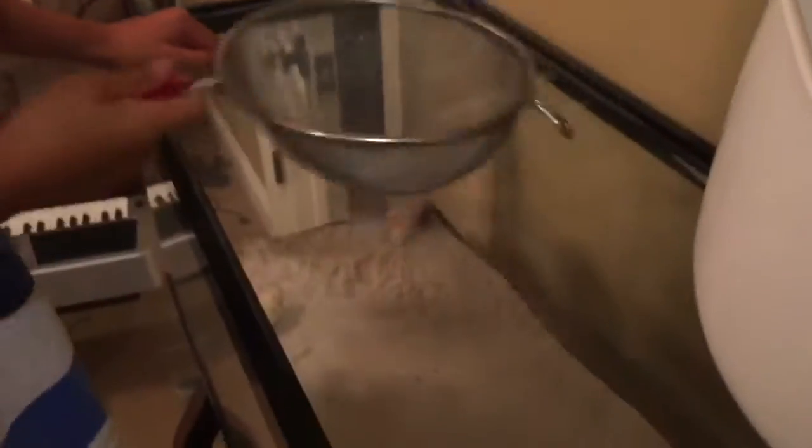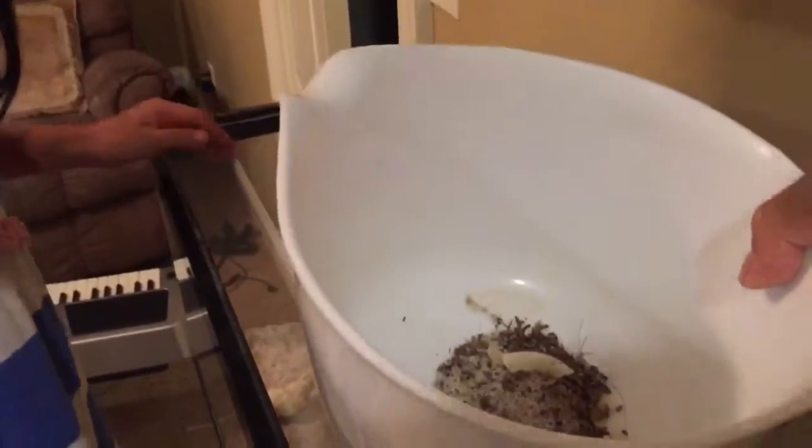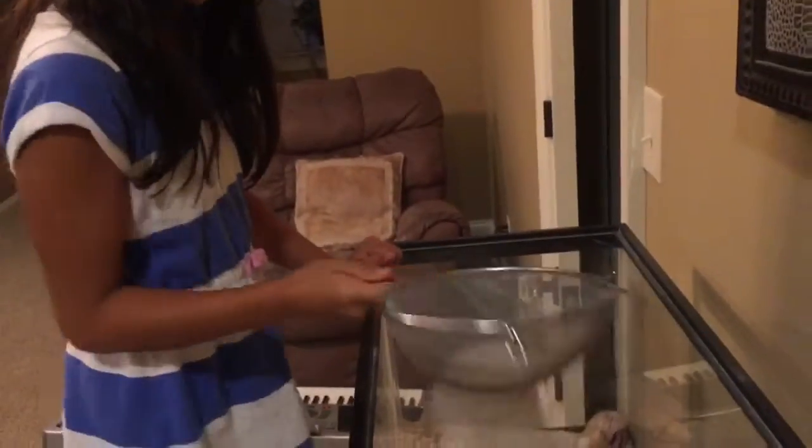Oh hi guys! Today's video is all about the crabs again. I'm going to be cleaning up their poo — as you can see, I've got this and I'm just going to be cleaning that poo and putting it somewhere. Looks good so far.